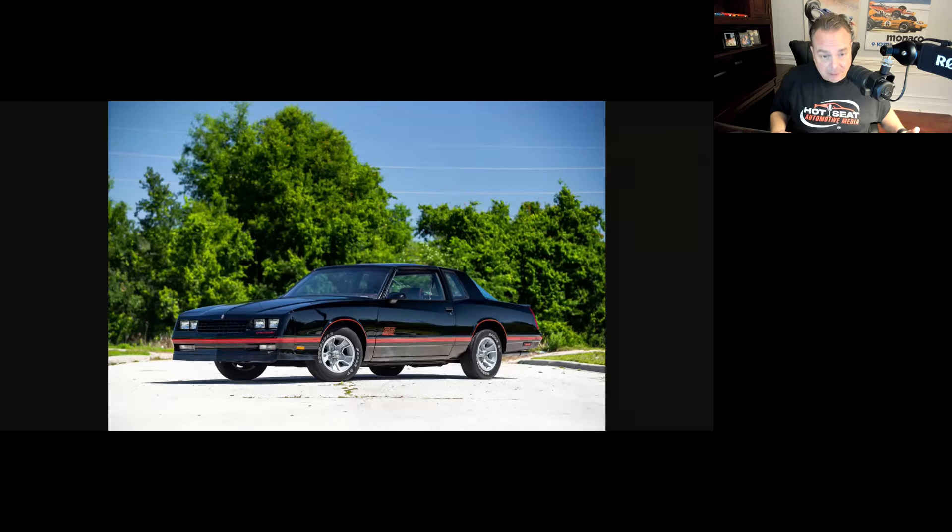Did guys modify these? Did they drop big blocks in, headers, intakes, cams — you name it? Of course they did. Forged internals, blown up engines — a lot of these cars got wrecked and messed with, which is why they're now kind of collectible. The aero coupes are even more collectible with that bubble window. I was not a fan of the aero coupe glass back in the day, but now I think it's totally cool. These were common cars — you'd see them in high school parking lots, guys cruising around on a Friday or Saturday night in any town USA.